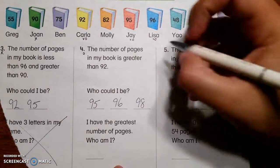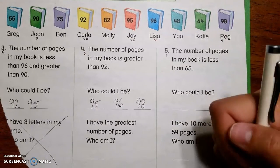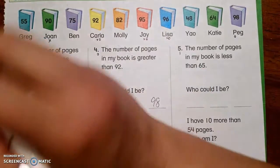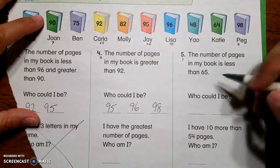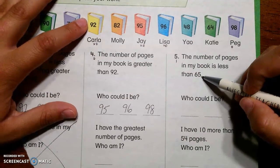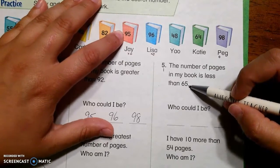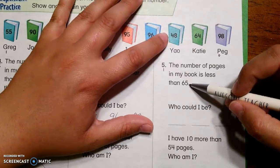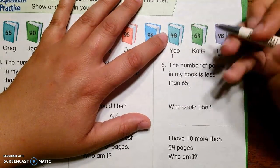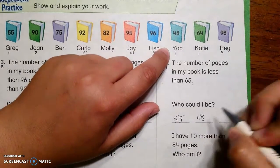Let's try number five. For number five I'm going to put a line. The number of pages in my book is less than 65 — smaller than 65. 55 is less than 65? Yes, I'm going to put a line. What about 90? Nope. 75? Nope. 92? Nope. 82? Nope. 95? Nope. 96? Nope. 48? Yes — 48 is smaller. 64 is less than 65? Yep. So our answers are 55, 48, and 64.